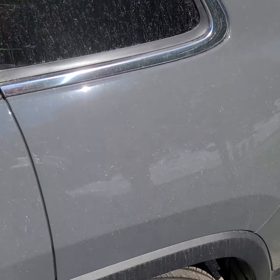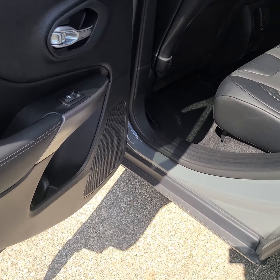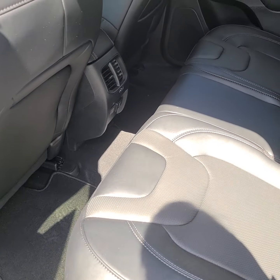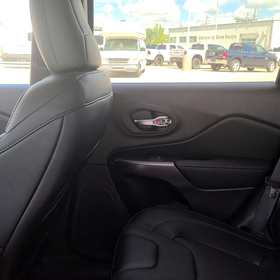Into the back seat — leather seating, all black. Looks fantastic.